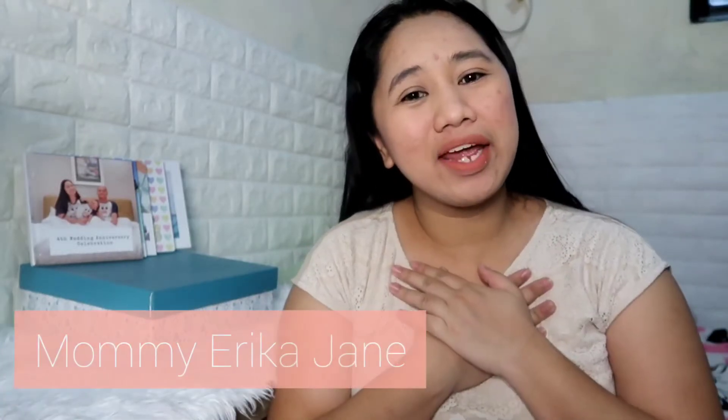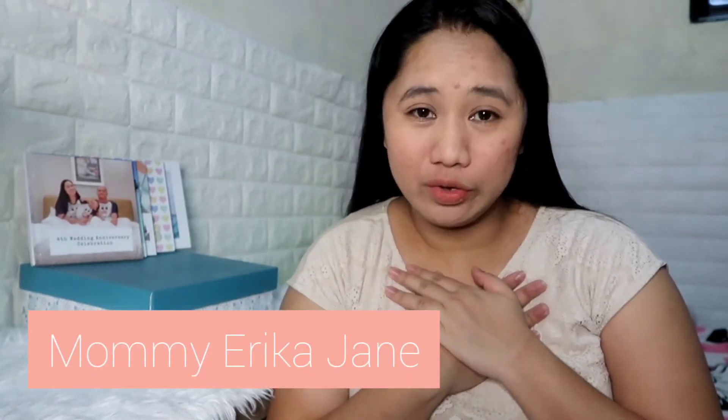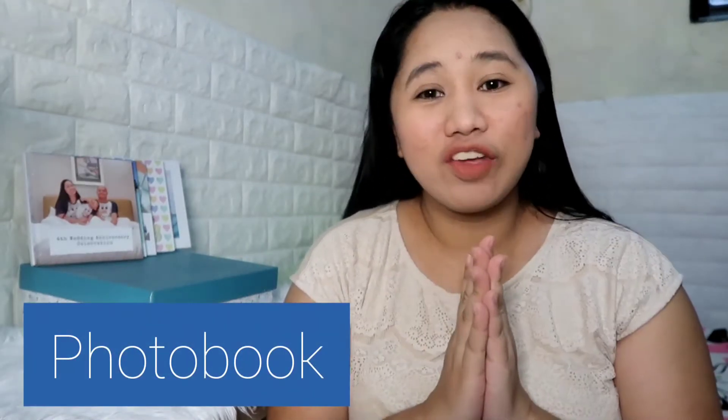Hi guys! My name is Mommy Erika-Jane and welcome to my YouTube channel. So in this video, I'm going to talk about photobooks — the Simple Book. So if you're interested in that, please keep on watching.